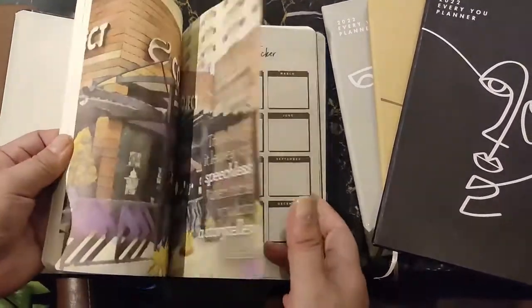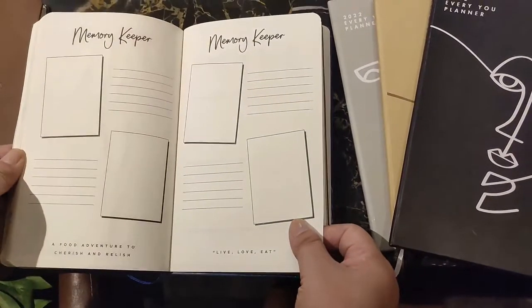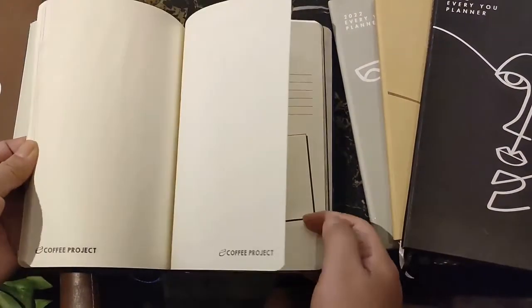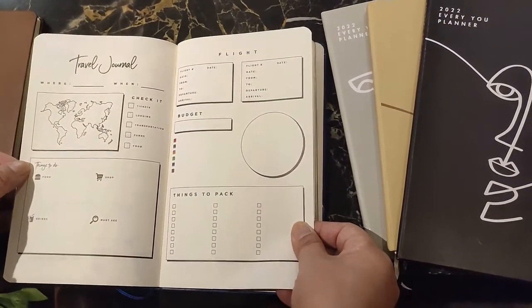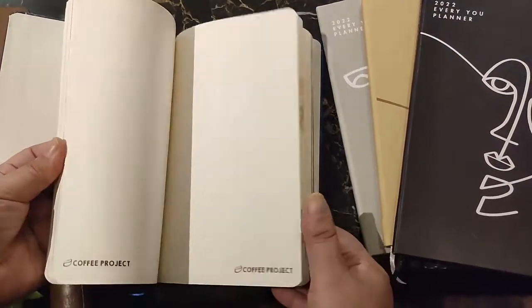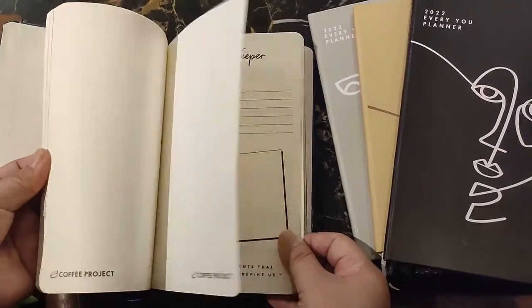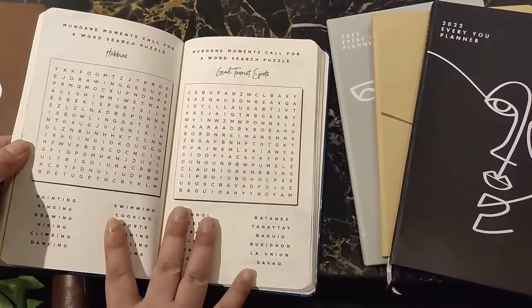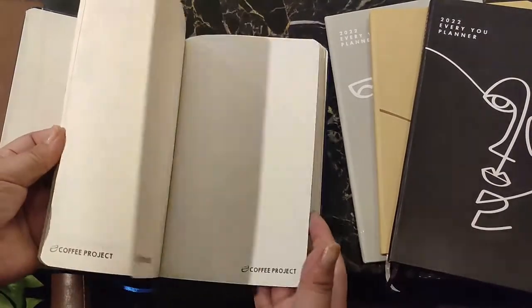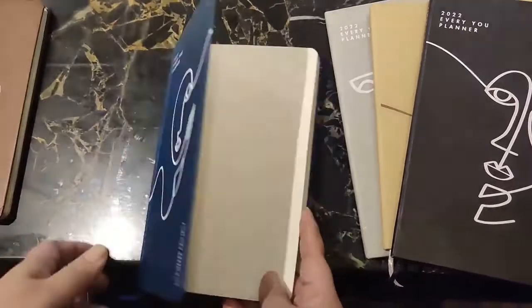The next one is more of a journal tracker, so you have a birthday tracker, mood tracker, learning, and memory keeping. The memory keeping is available for every single month — they want you to put a photo of the best memory you have for that month, which I think is pretty amazing. I would definitely want this specific planner if I were to complete the 15 stickers that are required.